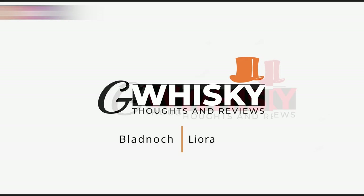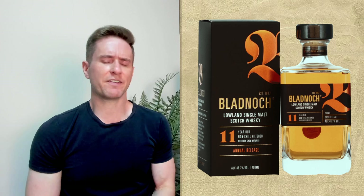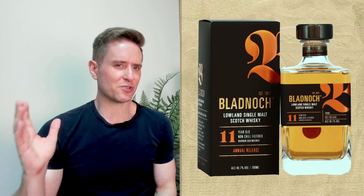Today we're looking at the Bladnoch Leora. So we're looking at a Bladnoch today. This is the second Bladnoch I've reviewed recently. The last one I looked at was the 11 — the 2021 release of the 11 — and I absolutely loved it. I gave it a really high score; I gave it 92.